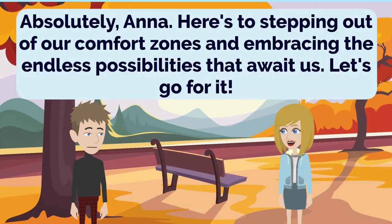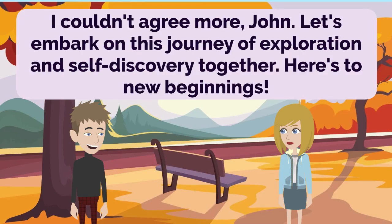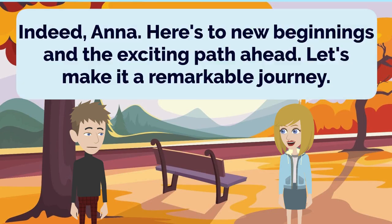Absolutely, Anna. Here's to stepping out of our comfort zones and embracing the endless possibilities that await us. Let's go for it. I couldn't agree more, John. Let's embark on this journey of exploration and self-discovery together. Here's to new beginnings. Indeed, Anna. Here's to new beginnings and the exciting path ahead. Let's make it a remarkable journey.